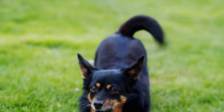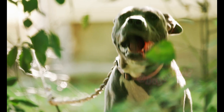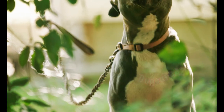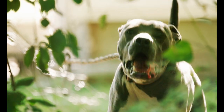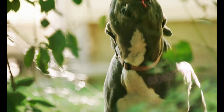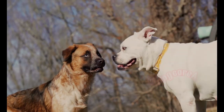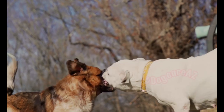Sometimes, distracting your dog from the source of their barking can be effective. Offer them engaging toys, puzzles, or treat-dispensing devices to redirect their attention. This can help shift their focus away from barking and onto a more positive activity. By providing mental and physical stimulation, you can help alleviate boredom and reduce the urge to bark excessively.